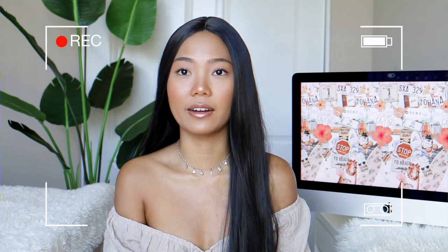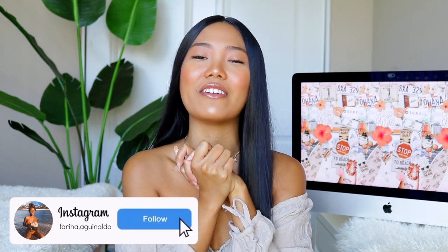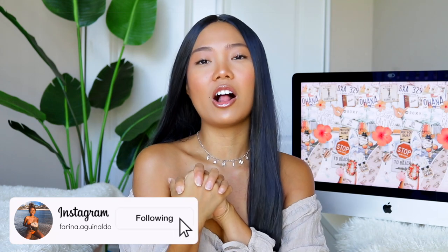This is how I would look with black hair and I honestly don't know how I would feel. What's up you guys? Hello, welcome back to my channel, or if you're new here, hello, my name is Farina and nice to meet you. For today's video, I have a Zaful bikini haul.